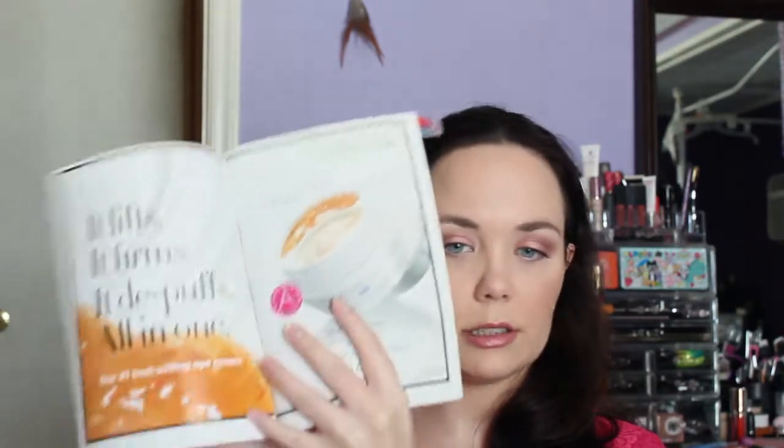I haven't seen a huge difference in my eyes, only because I'm younger, so I might not see a huge difference. But for people that are older than me, they might see a huge difference. In fact, I've heard a lot of people say they have seen a huge difference in their eye area when using this.